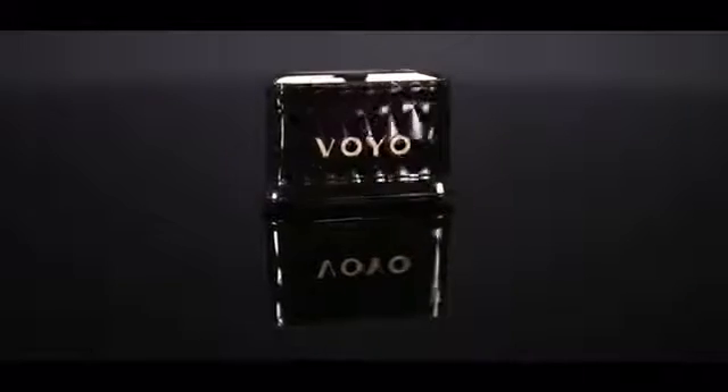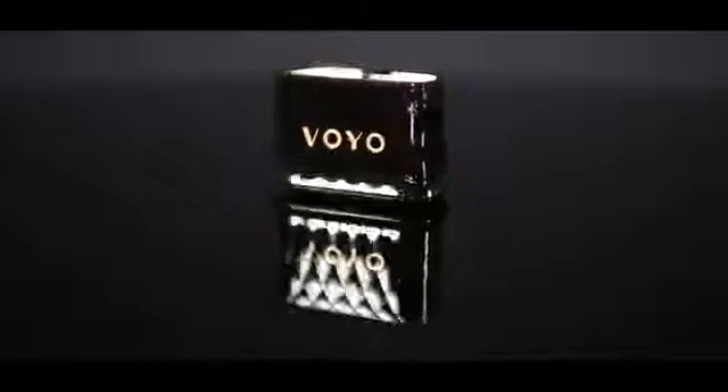Welcome to the Voyo Motive Kickstarter campaign. Voyo connects your smartphone to your car, and your car to the cloud, to increase driver safety and convenience, all while you save money and help the environment.